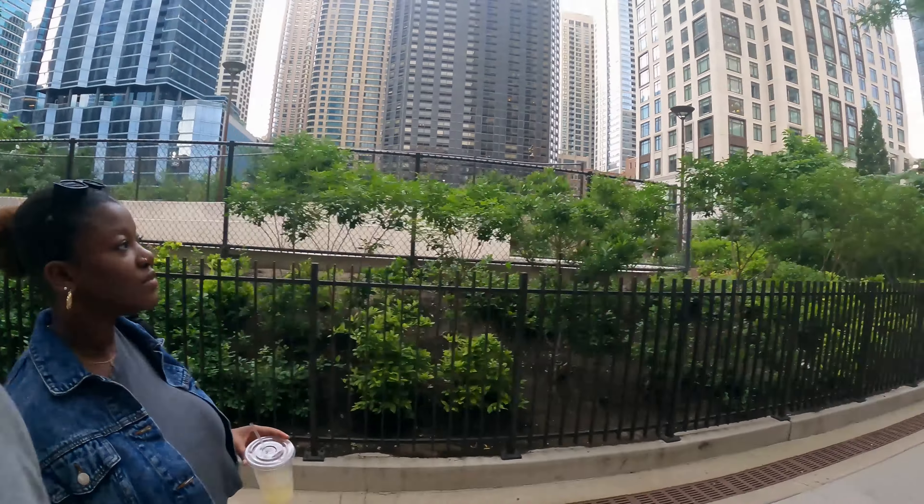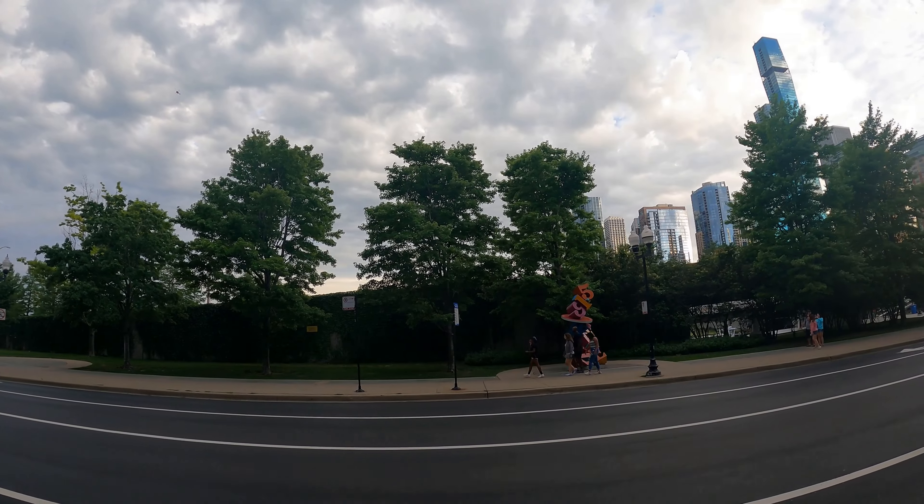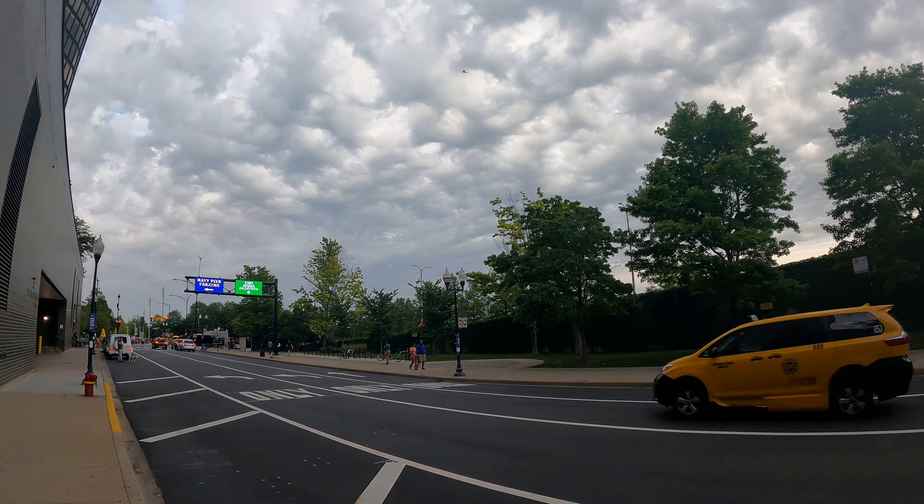What's up, folks? We are on Illinois Street right now, heading down to the famous Chicago Navy Pier. It's a tourist destination here in Chicago, and we're going to show you that and check it out. So let's go.